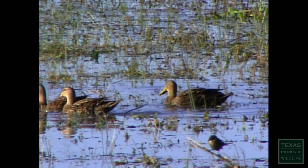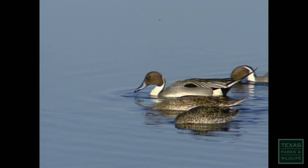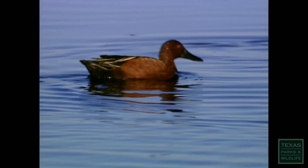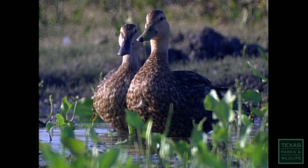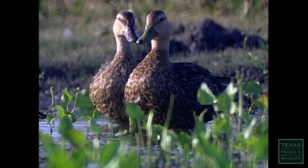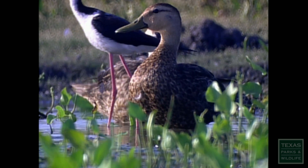Another difference is the mottled duck's coloring. With most ducks, the drakes are more colorful than the hens, like these pintails or this cinnamon teal. The same is true for shovelers. This pair of mottled ducks looks almost identical, except for their bills. The drake is the one in front — his bill is greenish-yellow.